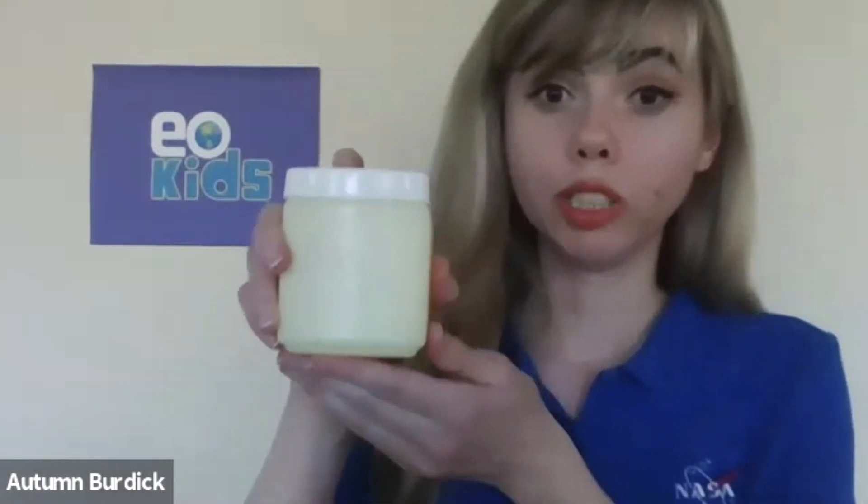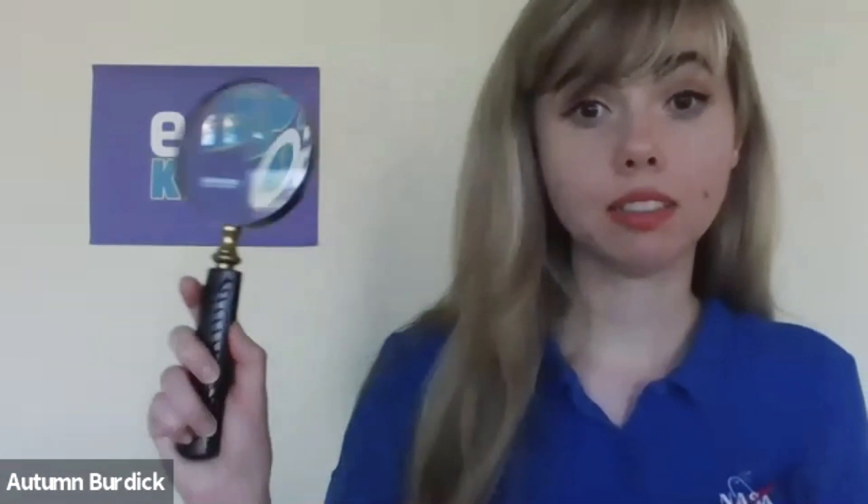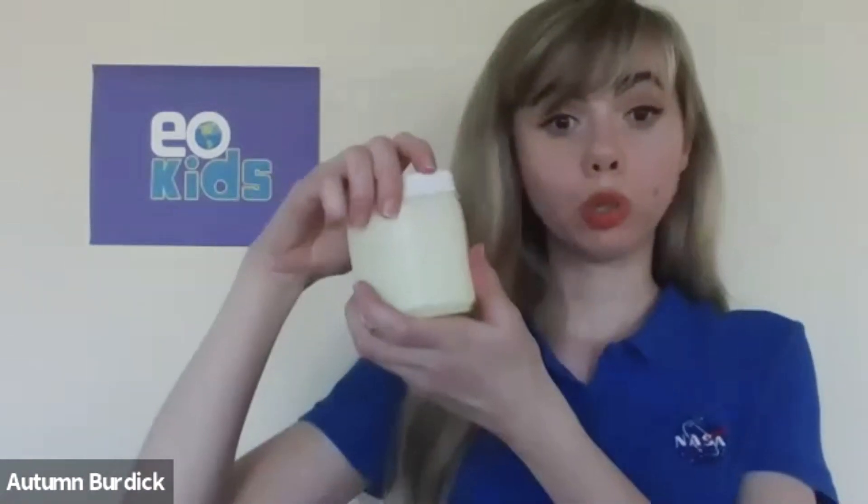Today I want to show you an activity that you can do to test the air quality near you. For that activity you will need the following: some paper plates, petroleum jelly, a spoon or a knife to scoop out and spread the petroleum jelly, and a magnifying glass. All you need to do is take your petroleum jelly and get started.